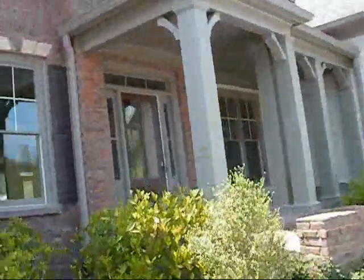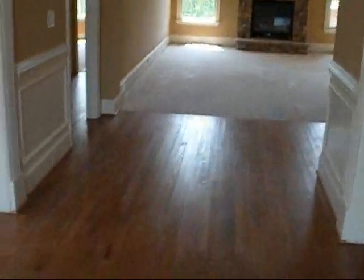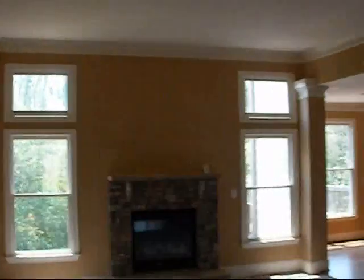And here we are back to the front. Nice, pretty front door. Got your dining room — none of the light fixtures are in yet. Formal living room. Here's your great room.